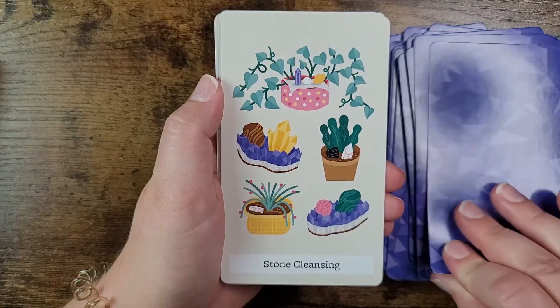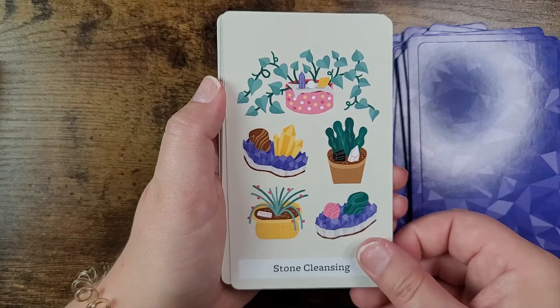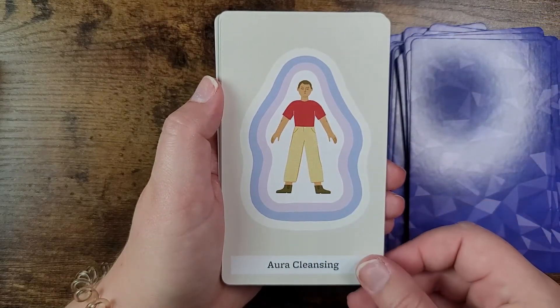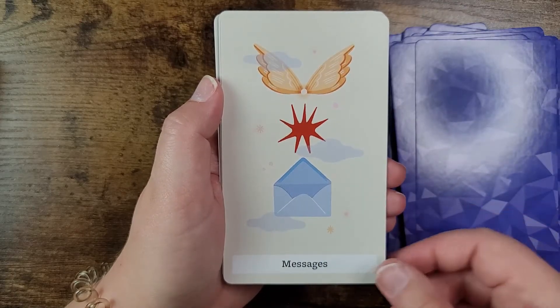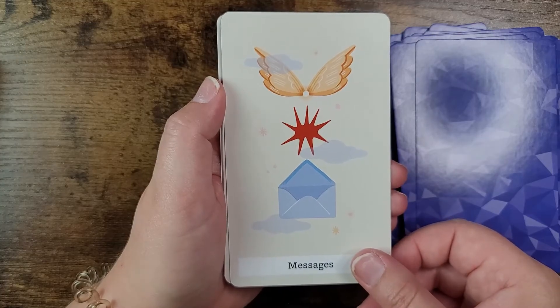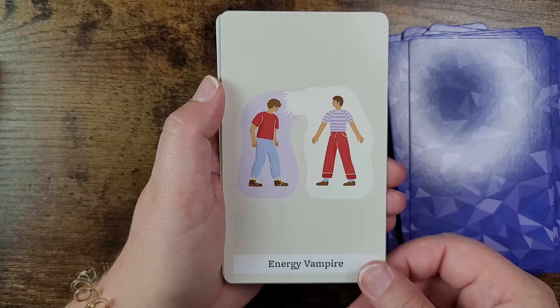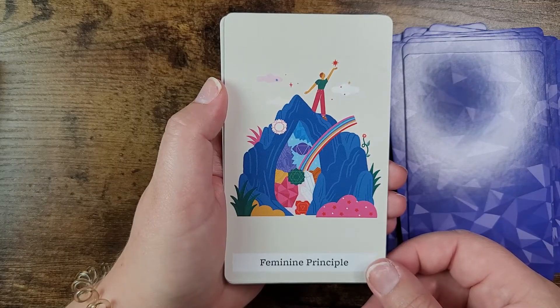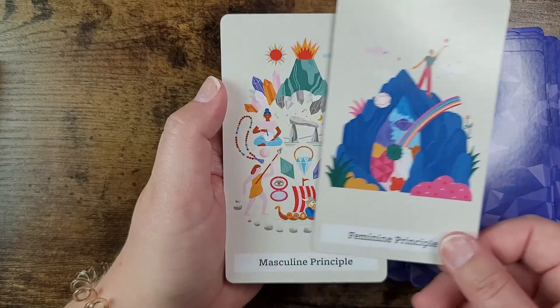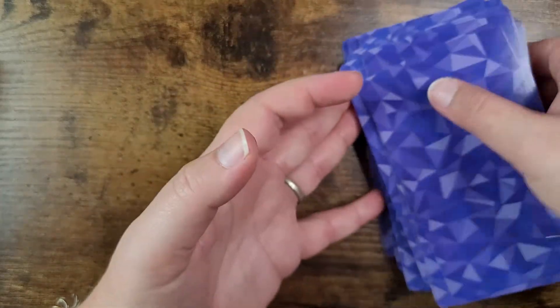And the helper cards include: stone cleansing, aura cleansing, messages, energy, energy vampire — those are fun — feminine principle, and masculine principle. These are fun, I'm so excited to get to know them!